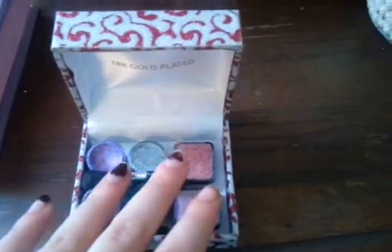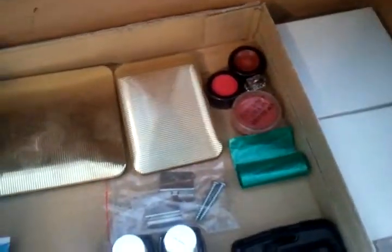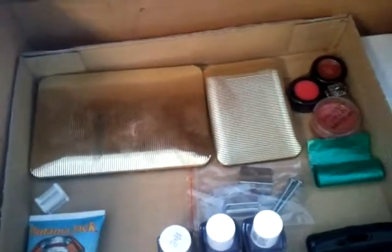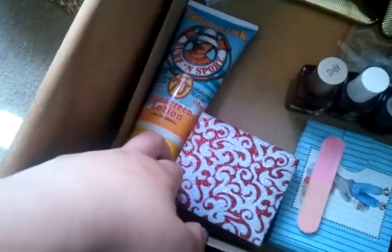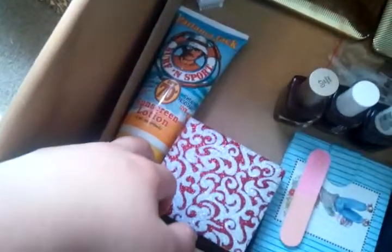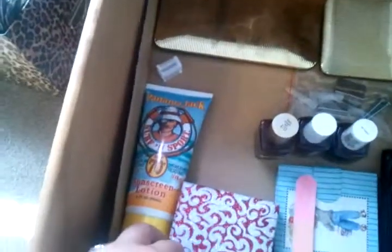I still have the brushes in here for it. It's basically just eyeshadows. I also have nail file, nail polish, extra nail polishes, lip gloss, more eyeshadows and blush, and sunscreen lotion. I don't know why I have that — I don't usually put sunscreen on. I do when I can, but usually I just forget.